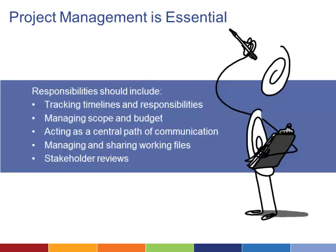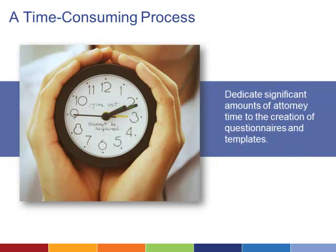The first, most important planning step is to identify or hire someone to manage the project from start to finish. Your project manager should be responsible for tracking timelines and responsibilities, managing scope and budget, acting as a central path of communication, managing and sharing working files, and stakeholder reviews. Organizations that have implemented large technology projects all stressed that project management is one of the most important considerations in the planning process.